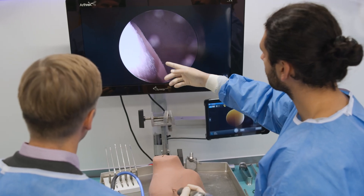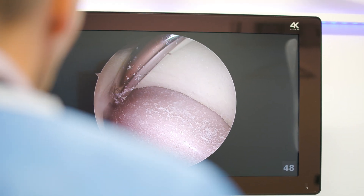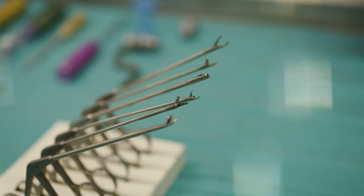Thousands of healthcare professionals have already used this educational facility at hundreds of different hospitals. Arthrex remains committed to medical education, so get in touch with your local Arthrex representative and your hospital might be next.